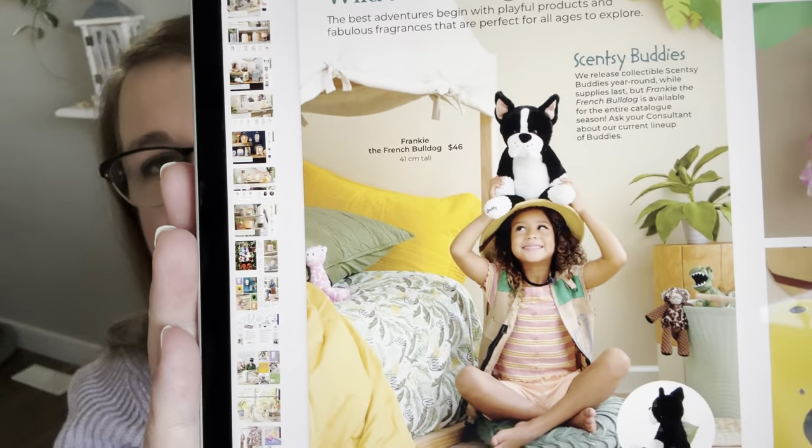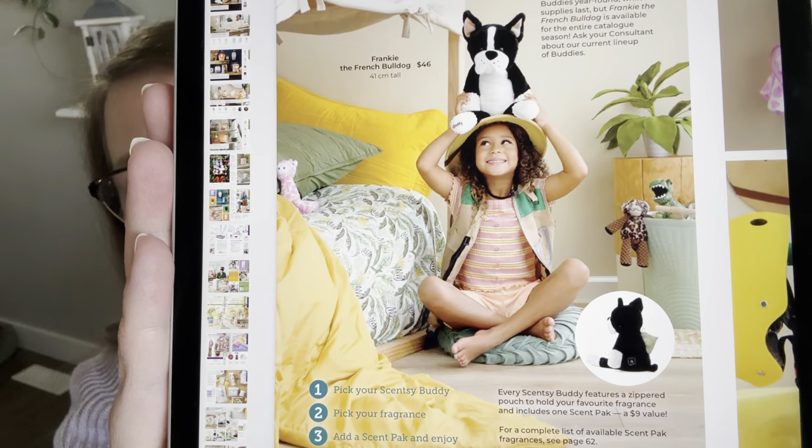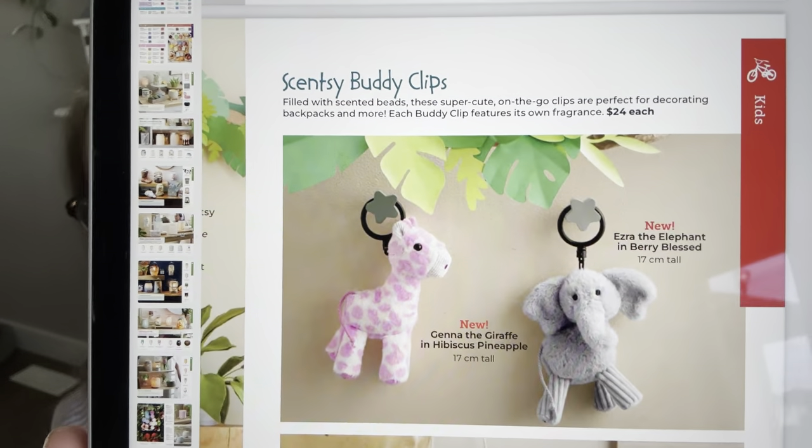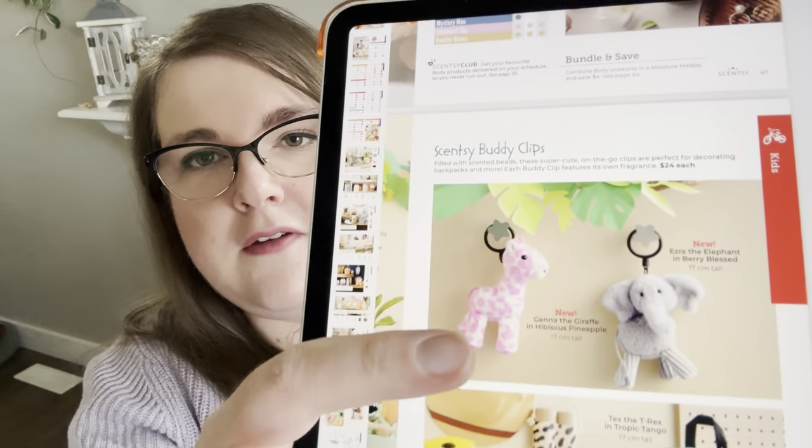The 'Wild About Fragrance' page features Scentsy buddies for all ages — Frankie the French Bulldog is shown with instructions for inserting the scent pack. New buddy clips this season are Jenna the Giraffe in Hibiscus Pineapple and Ezra the Elephant in Berry Blessed. These clip onto backpacks. A commenter suggested zip-tying them on so they don't fall off or get stolen — brilliant idea, especially since my daughter had one taken from her backpack.